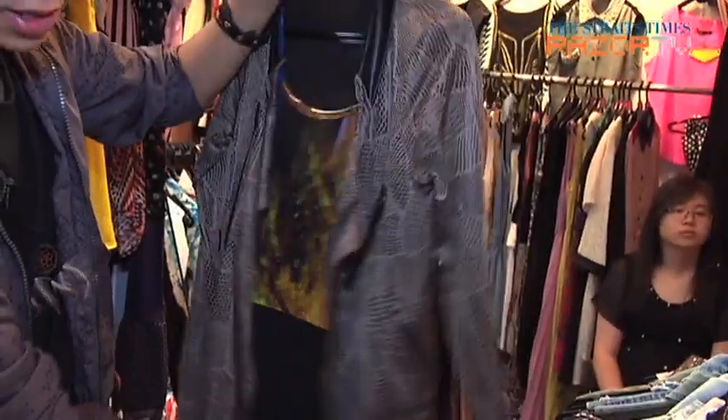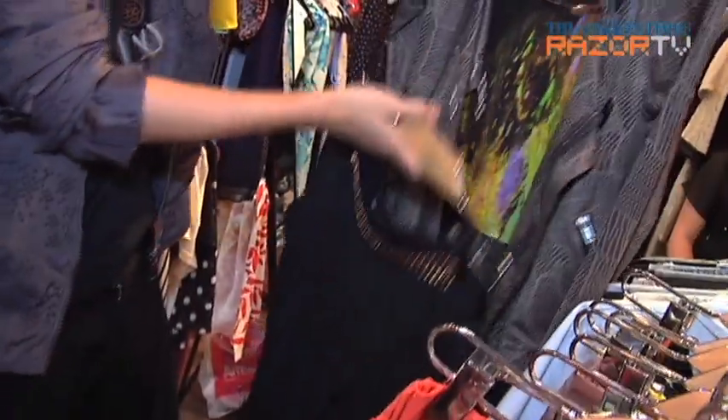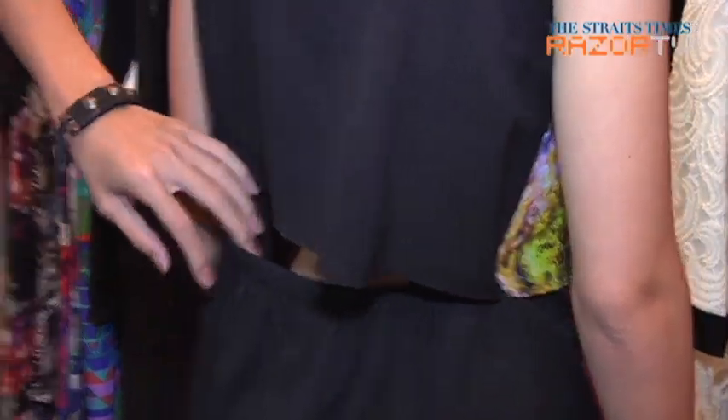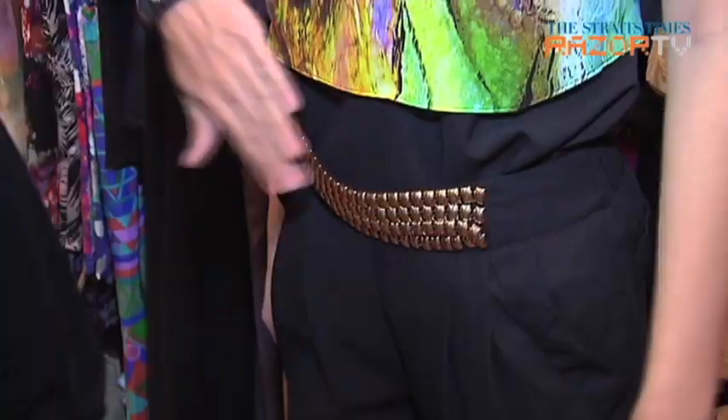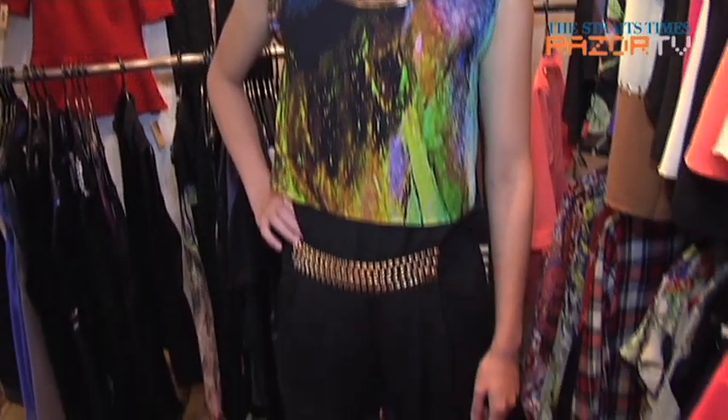Now they need pants for the Cyber Princess look. They find a pair with cut-out details — masculine, androgynous, and pajama-like. Randolph suggests tucking the top in to show off the pants' details. The top gives a paint-effect colour look — very Cyber Princess — and the metallic endings give it a bit of an edge. They decide to drop the jacket, and it works perfectly without it.